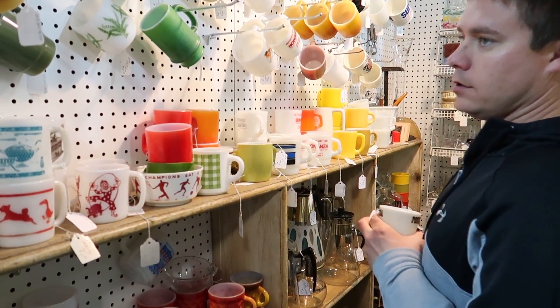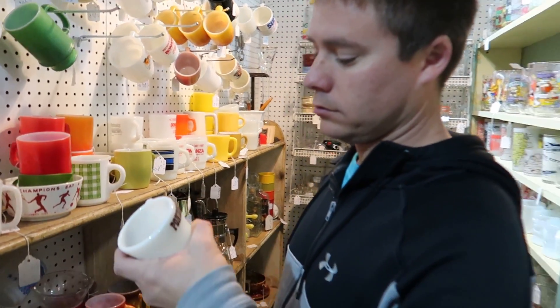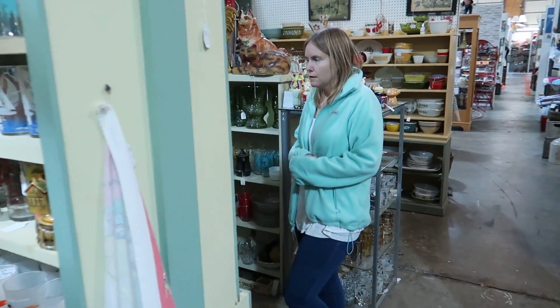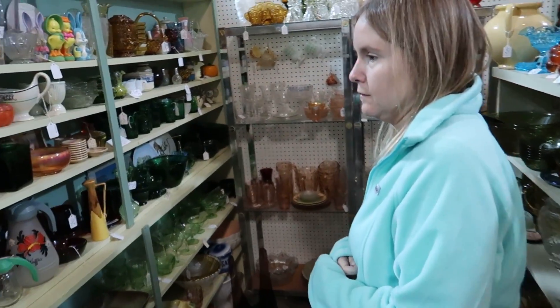I might get that one. I don't see a McDonald's one. I'm surprised — usually those are very prevalent. I think there's another side to this — are there glasses over there too? Yeah, a lot of stuff, a variety over here.